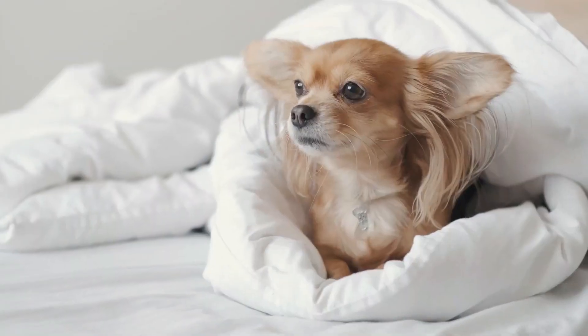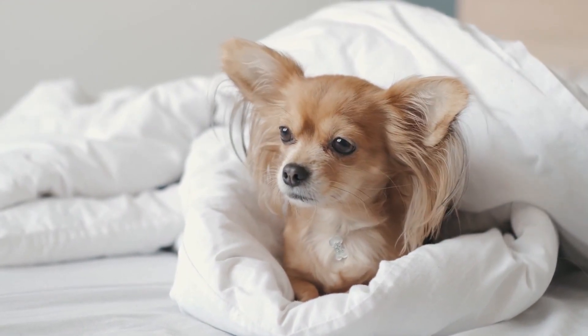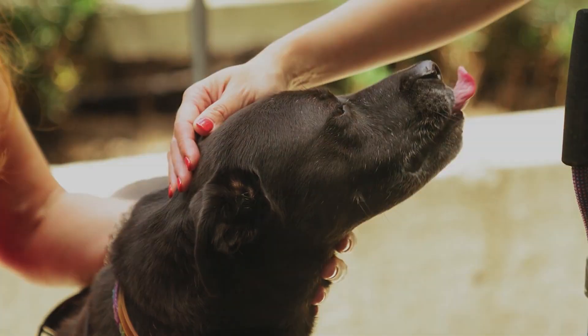From preparing their space to gradually introducing them to the baby, we'll show you how to ensure a smooth transition for both you and your furry friend. So sit back, grab a treat for your dog, and let's get started on making sure the whole family is ready for this exciting new chapter.